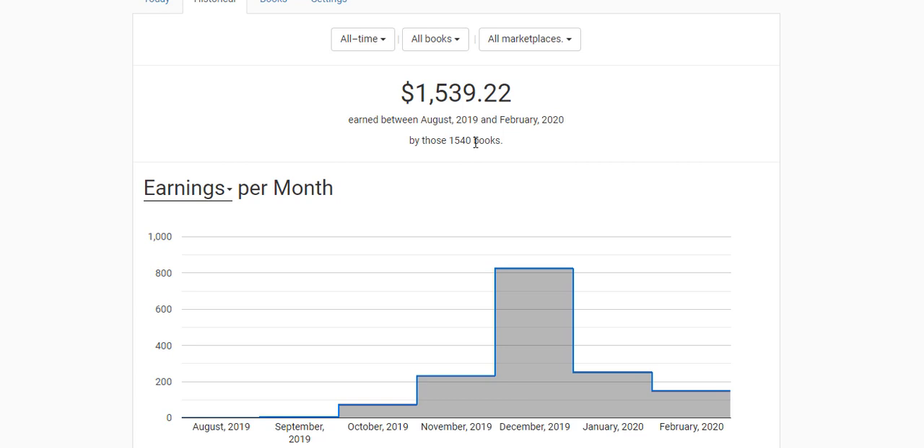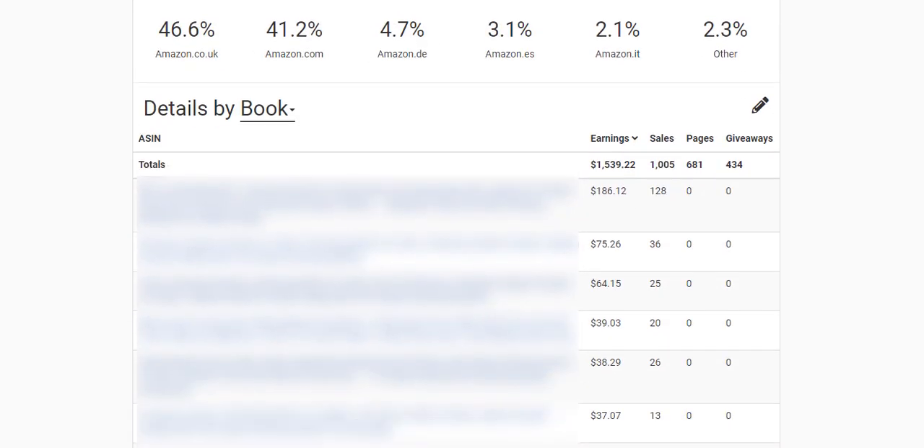I always set aside three hours in the day for this business, so if you want to get similar results you need to get started and get things done. If you look at my royalties by book, this book made me close to $200 US dollars, followed by this book which made me close to $75.26, and this one made $64.10 — this is my best selling book so far.